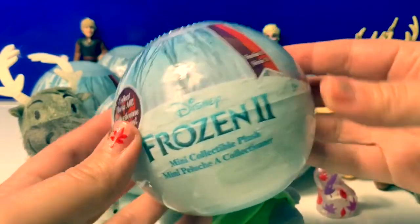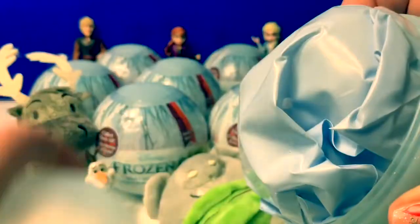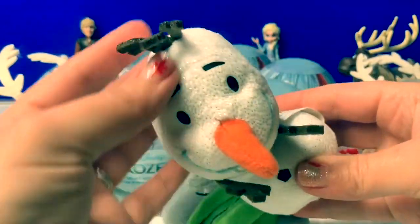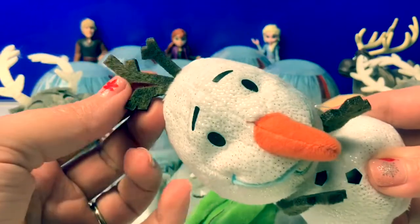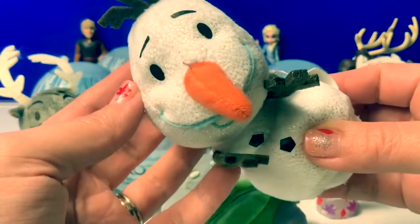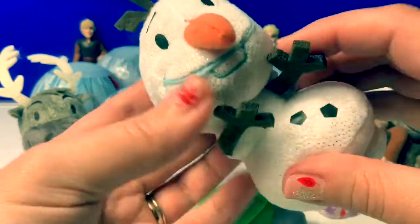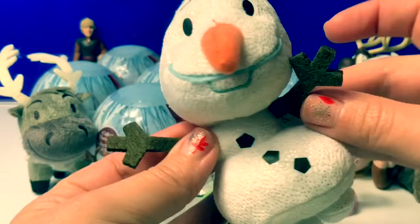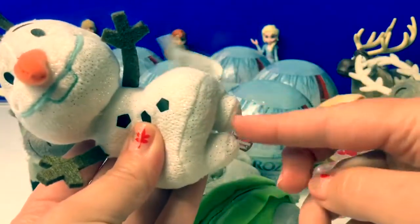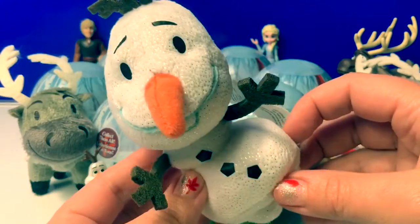Number five. Aw, here is Olaf. He has some brown antlers and he's all sparkly white with a carrot nose and blue mouth. His arms are so cute. We also have some legs. This is such a cute little plush.